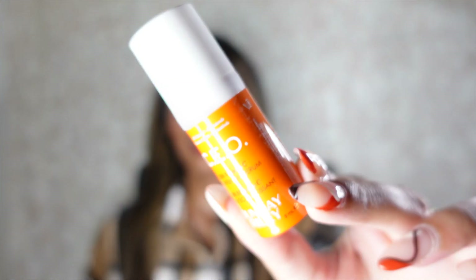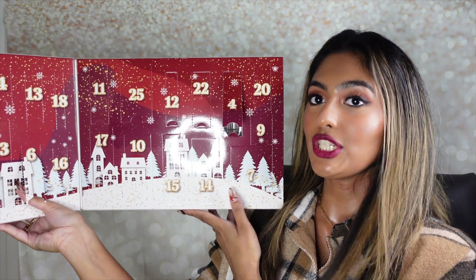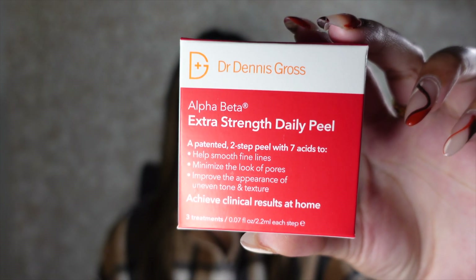Inside box number six is the Sunday Riley CEO 50% Vitamin C Brightening Serum. I've never tried this brightening serum before but I'm really intrigued because I've heard really good things about it. Number seven was the Dr. Dennis Gross Skincare Alpha Beta Extra Strength Daily Peels — I absolutely love these peels, they've transformed my skin, providing excellent exfoliation and clearing dead skin cells. I haven't tried the Extra Strength one before; I usually go for the blue or orange packages which are mild to medium strength, so I'm really intrigued.